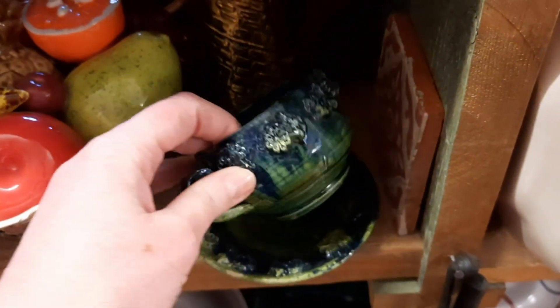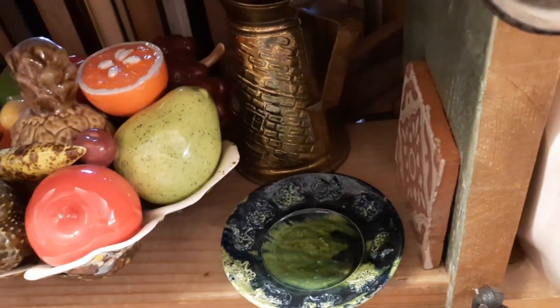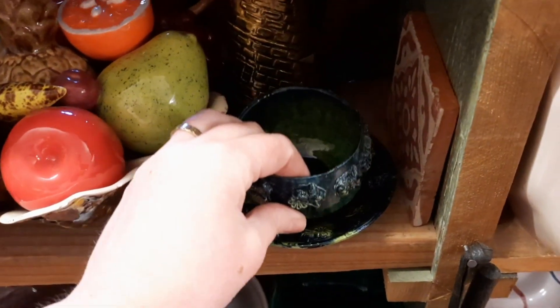I thought this has to be for decorative use — there is no way that you could drink out of this. It would be so rough on your lips. I think that's for decorative use. It's a torture.